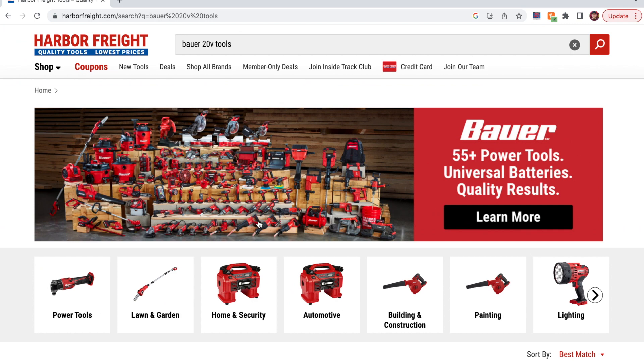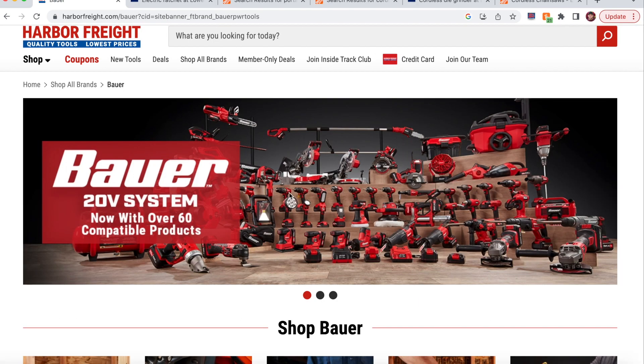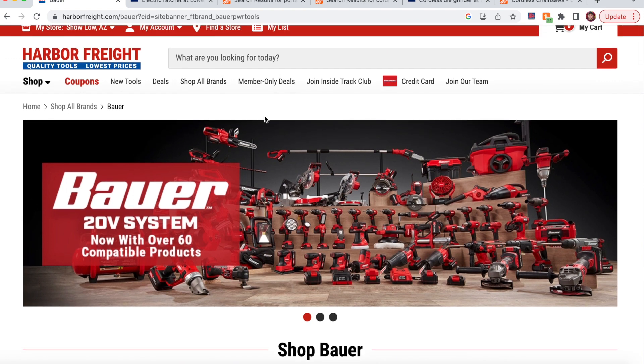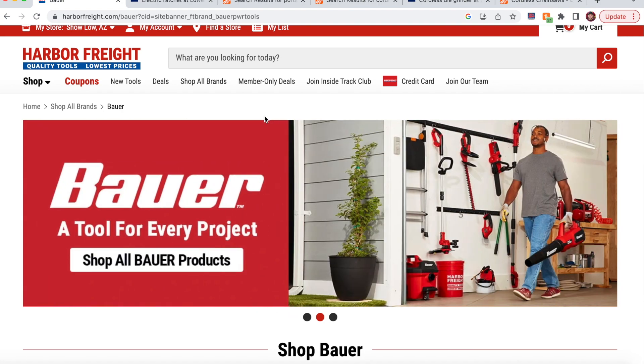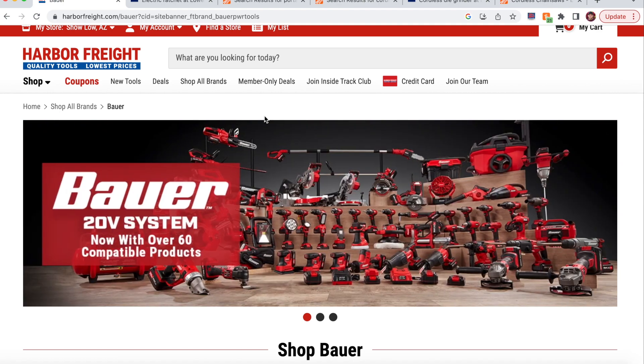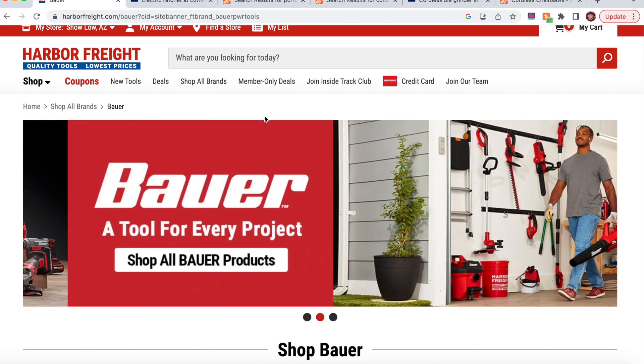They do have pictures of the bandsaw somewhere on their website. That pretty much sums up the five tools I'd like to see Harbor Freight come out with in the Bauer 20-volt cordless tool line. Thanks everyone for watching. Let me know in the comments what tools you'd like to see from Bauer, give the video a thumbs up — it really helps with the YouTube algorithm — and subscribe if you're not already. Hope to see you in the next video.